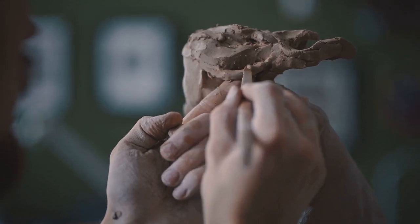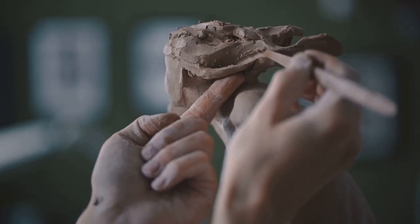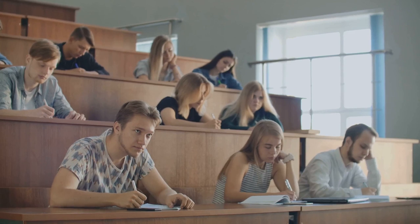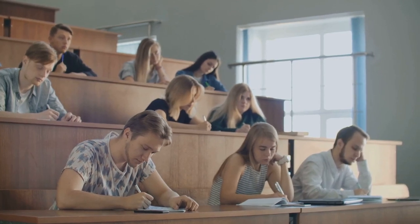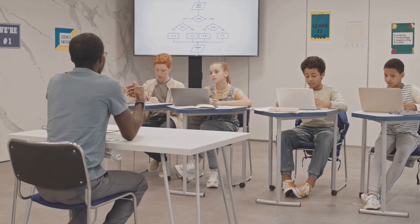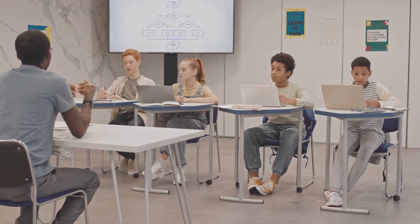Imagine you're a sculptor, and the course material is your block of marble. Active learning is the chisel in your hand, helping you carve out a masterpiece of understanding. One technique is summarizing key concepts in your own words — it's like translating a foreign language into your native tongue. Or try teaching others; they say the best way to learn is to teach. Engage in discussions, challenge perspectives, question assumptions. It's like stirring a pot of ideas, keeping them from settling and getting stale.